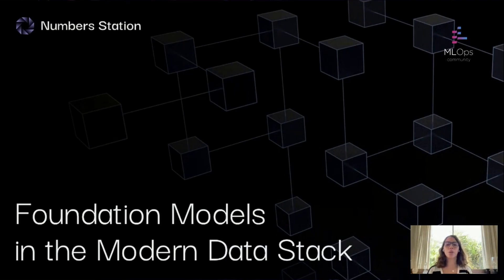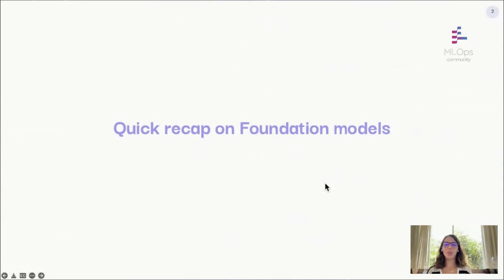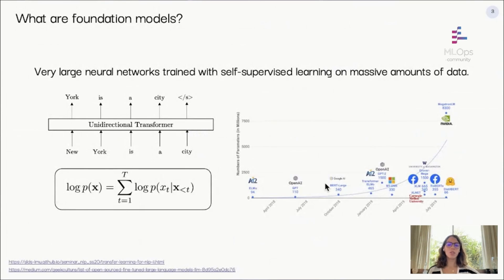Today I'm going to talk about some of our work on leveraging foundation models in the modern data stack. Most people here know about generative AI, but I wanted to do a quick recap of what foundation models are and why they're so exciting. At a high level, foundation models are very large neural networks trained on massive amounts of unlabeled data like text or images from the internet, using a technique called self-supervised learning. An important category are autoregressive language models, trained to predict the next word in a sentence given the previous words.